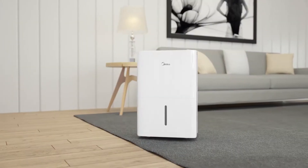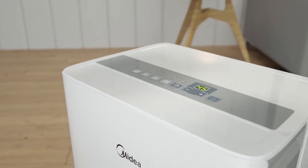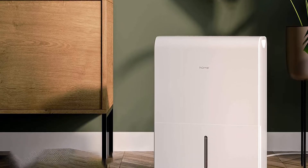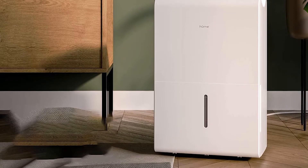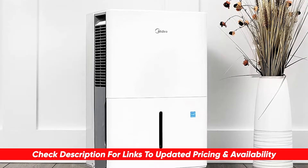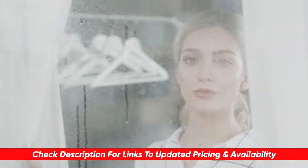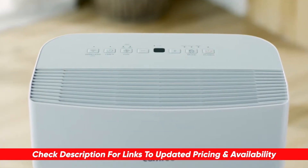I'll be breaking down each of these options, going through the features and benefits like floor area, moisture settings, tank size, and cycle timing so you can determine which might be the best choice for your home based on your particular situation. I'll include links to each of these products down below so you can check updated pricing and availability, and if there happen to be any special deals or discount codes, I'll include them in the description as well.